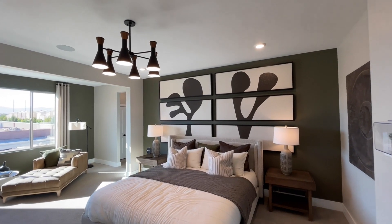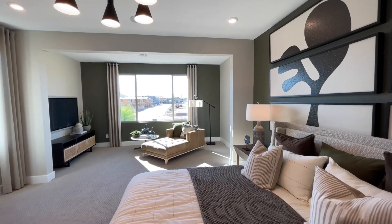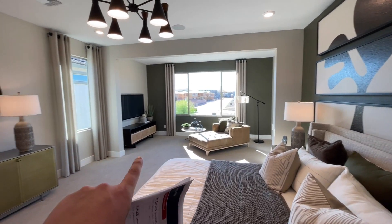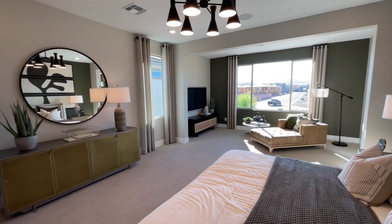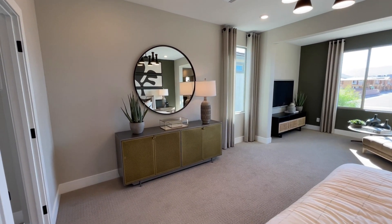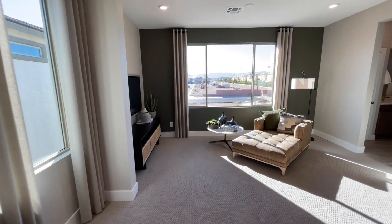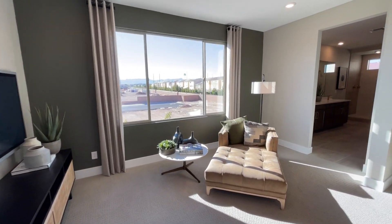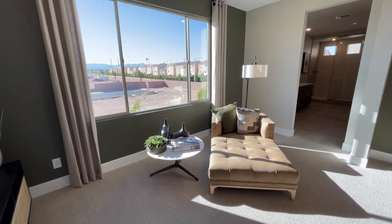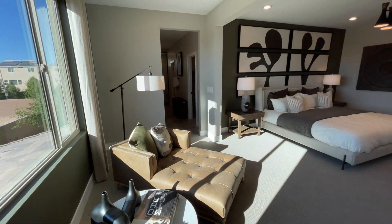King size bed, two nightstands, can lighting. How cool is that sitting area over there? You could do sitting, have a TV, or I've seen people put Pelotons, ellipticals, or treadmills over there and turn it into a little home workout area. This room is huge with these nice big windows — you can see just how big it really is.